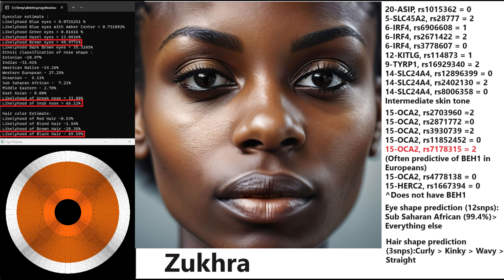Her hair-shape prediction, based on 3 SNPs, is curly hair first, followed by kinky, then wavy, and straight last. What's interesting is she actually has some light color variants in KITLG, TYRP1, and even SLC45A2, related to Eurasian skin tone. So it's interesting that both Zuhra and Mohamed have some variants for light skin.